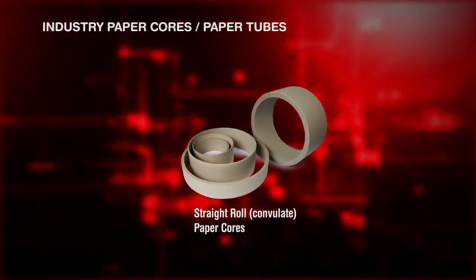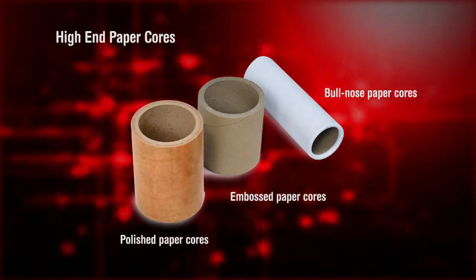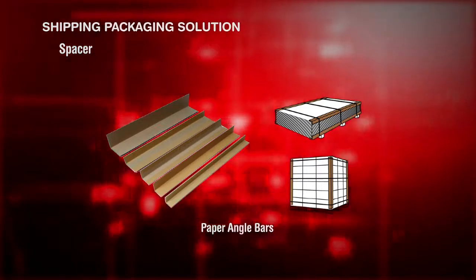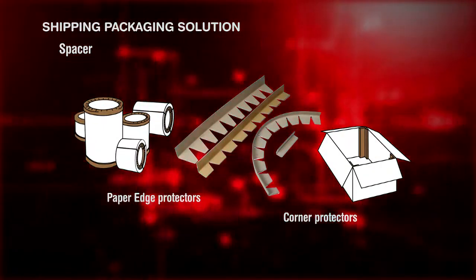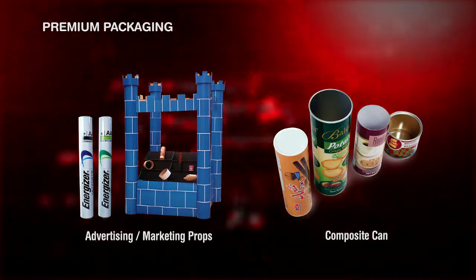These products range from paper cores and tubes, including high-end paper cores with dust-free and non-marking solutions, to shipping solutions like angle bars and corner protectors, to packaging solutions like cylindrical cases, premium boxes, and marketing props.